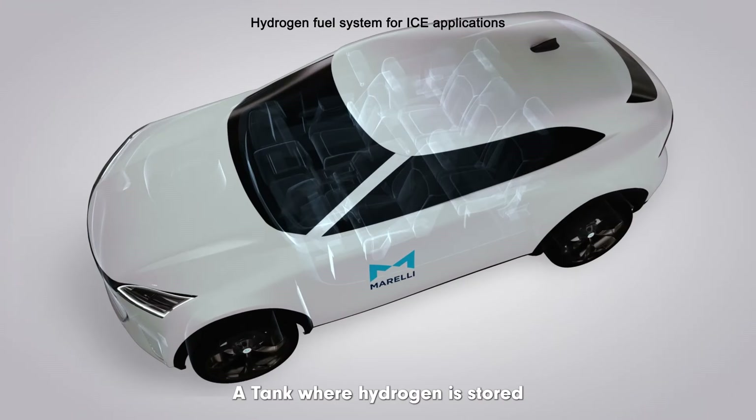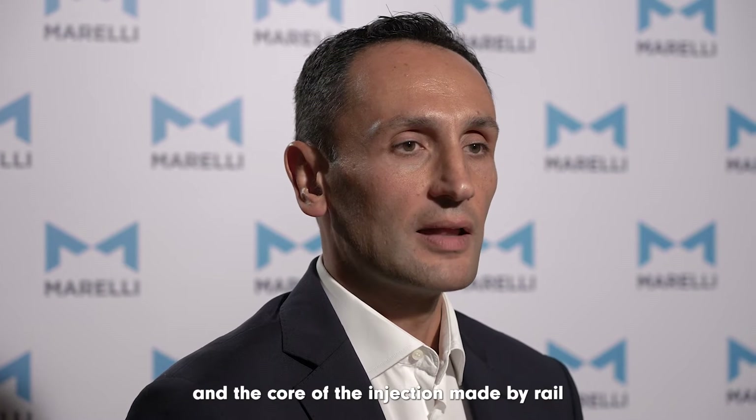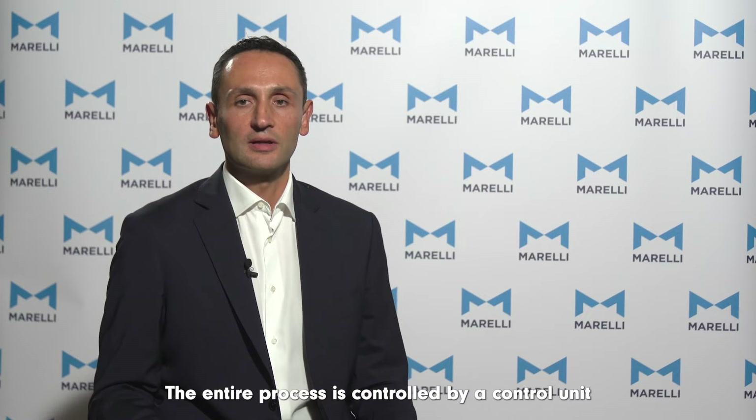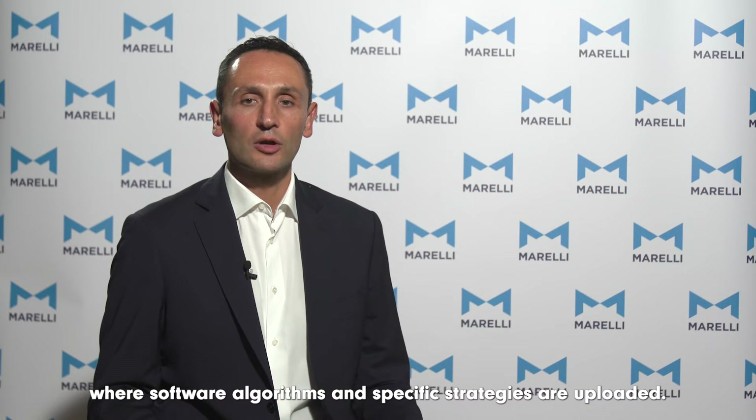A hydrogen propulsion system is mainly composed of six components: a tank where hydrogen is stored at pressures up to 700 bar; a pressure reducer and regulator that decreases hydrogen pressure to a level close to that of injection; a main filter; and the core of the injection system, made by a rail or a so-called manifold and injectors. The entire process is controlled by a control unit where software algorithms and specific strategies are uploaded.